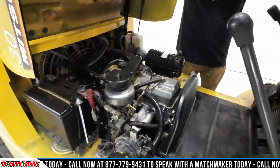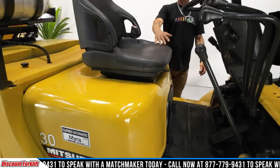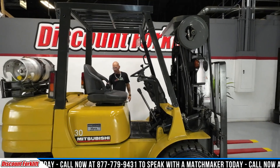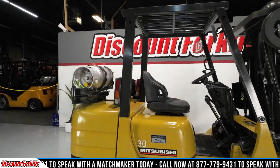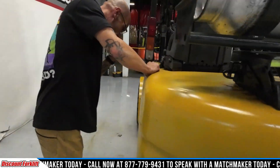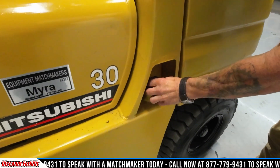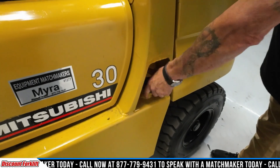Mitsubishi — they handle their business. Beautiful ROP. The tread on the steer tires — and she's a dual fuel. I don't know if we're advertising her as one, but she's a dual fuel.